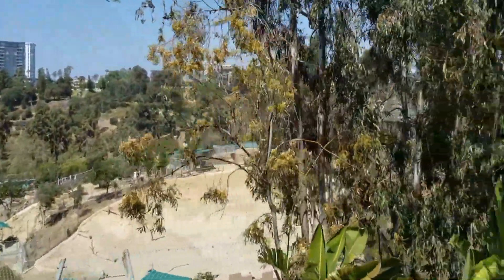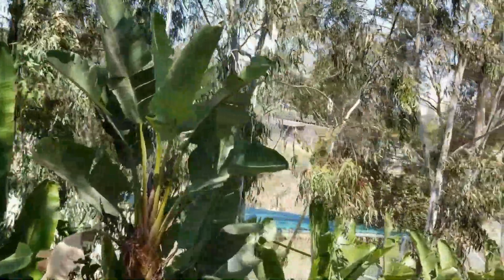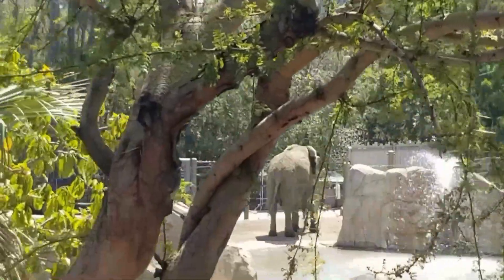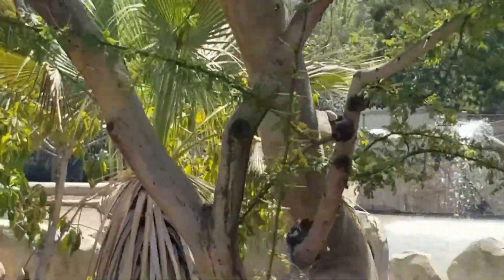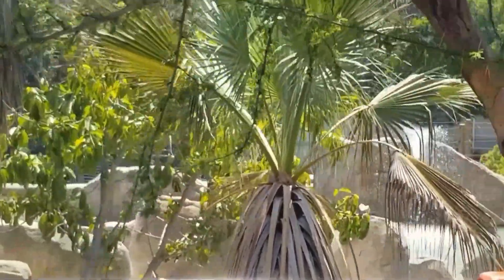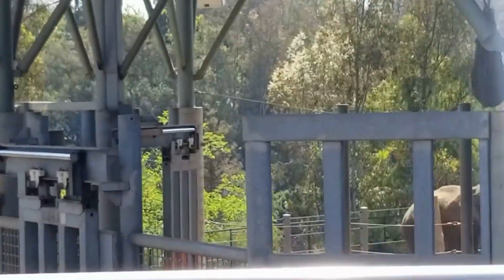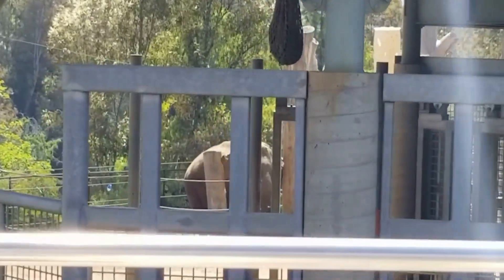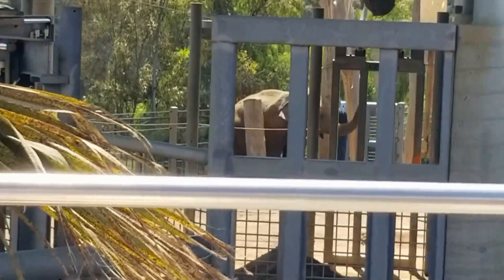We've got a really loud roar if you will. As we continue down through Elephant Odyssey, we do specialize in geriatric care here at the zoo for our elephants. Our breeding facility is at the Safari Park — that's where we have our babies, breeding females, and younger elephants. One of our elephants is going to be 45 to 50 years old, and we have extended her life just a little bit.